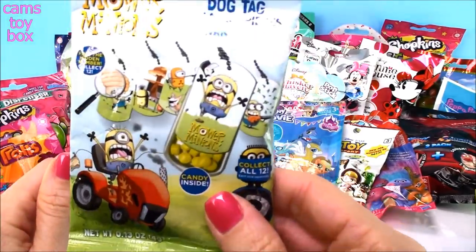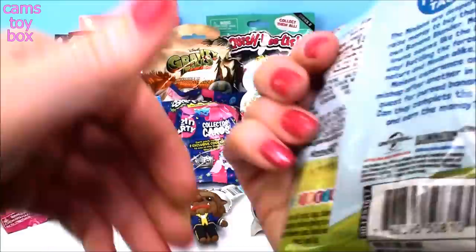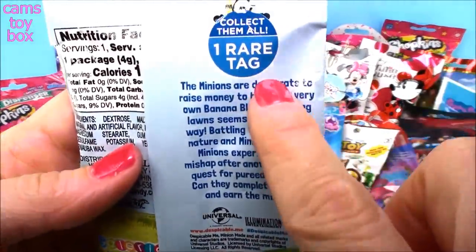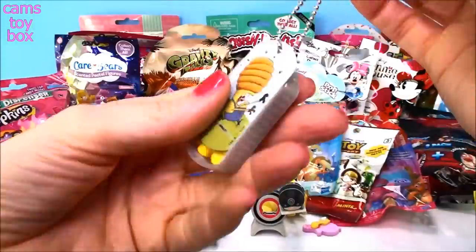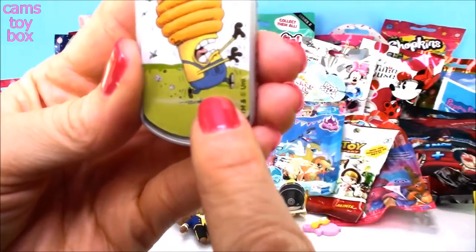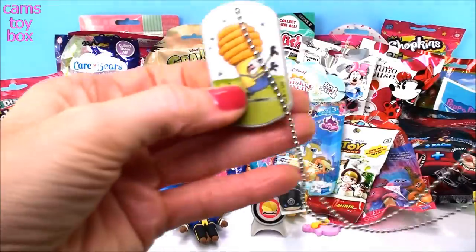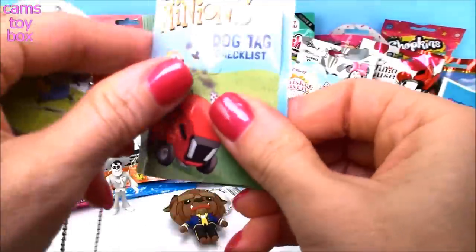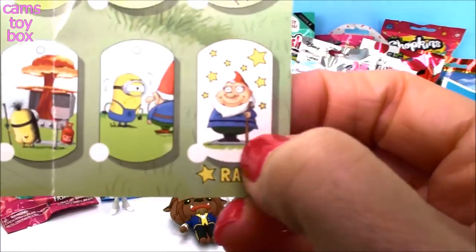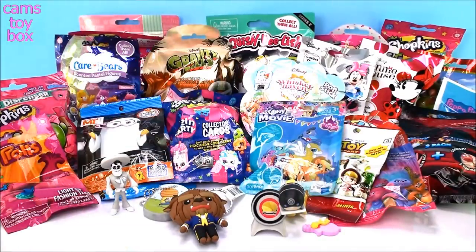We have a Despicable Me Mower Minions Dog Tag with Candy Pieces and Banana Artificially Flavored Candy, Series 1 — collect them all, one rare tag. Oh, this is so cool — look at the minion with the beehive stuck on his head! This is actually your candy dispenser so you can wear your candy around your neck. Let's see the Dog Tag Checklist — there are 12 in all, and the rare one has a little gnome on it. You also get little banana candies. I love a snack and a toy!